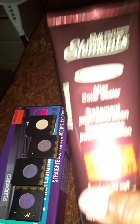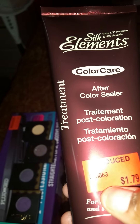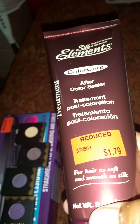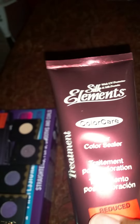Then I got some aftercare sealer and this Silk Elements conditioner. I always get a conditioner treatment when I color my hair and I haven't colored my hair in a year, so I'm going to try this. You put it on after coloring. As you can see, it's $1.79 — it's regular price almost $4 or $5.